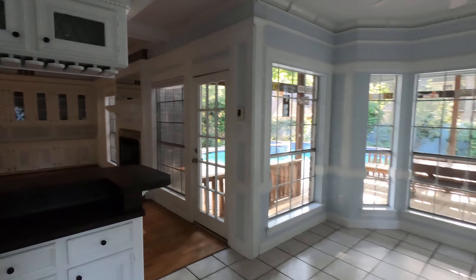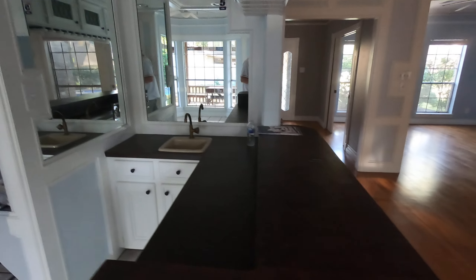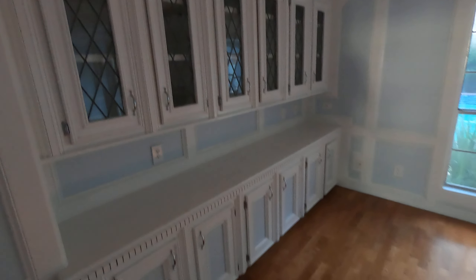Here's the coffee bar — if you like entertaining you can put your Keurig or what-have-you out here, and it's a great spot for wine as well. And then here are some nice built-ins, which is a really neat feature in this community — not something you see in newer homes all the time.